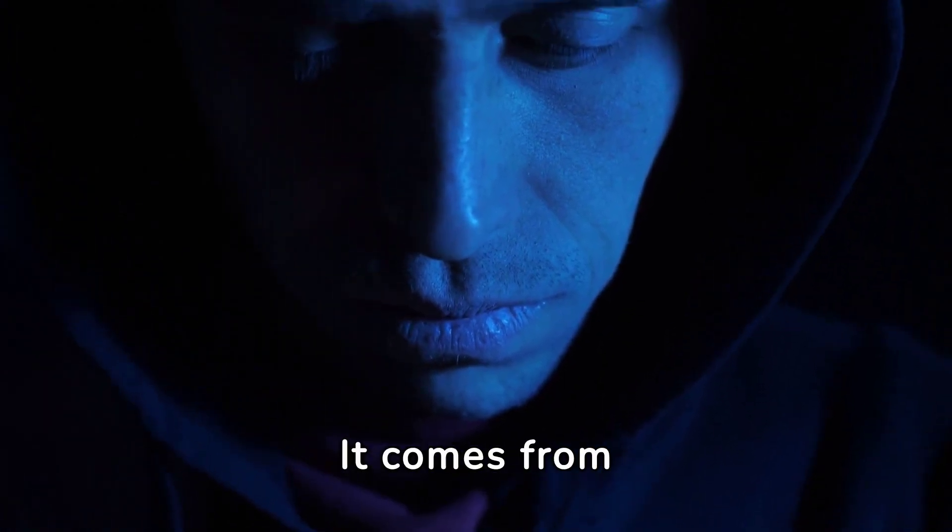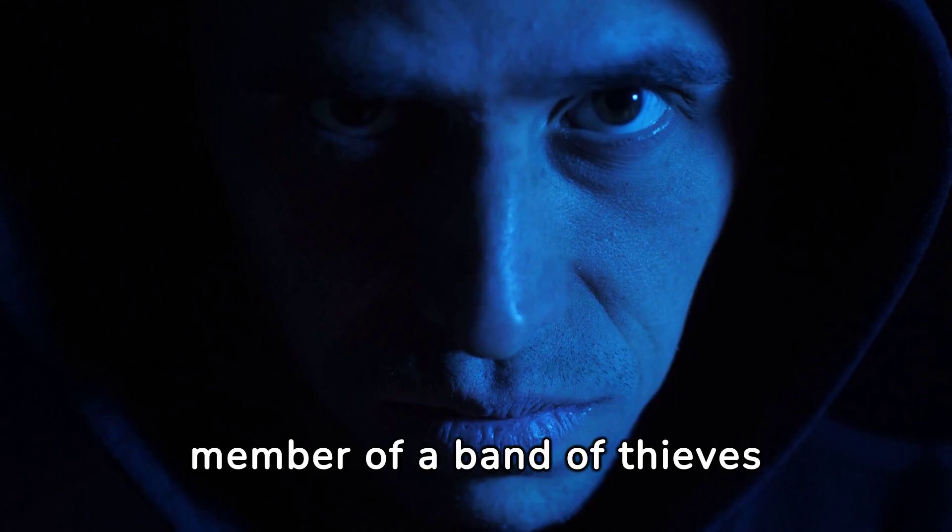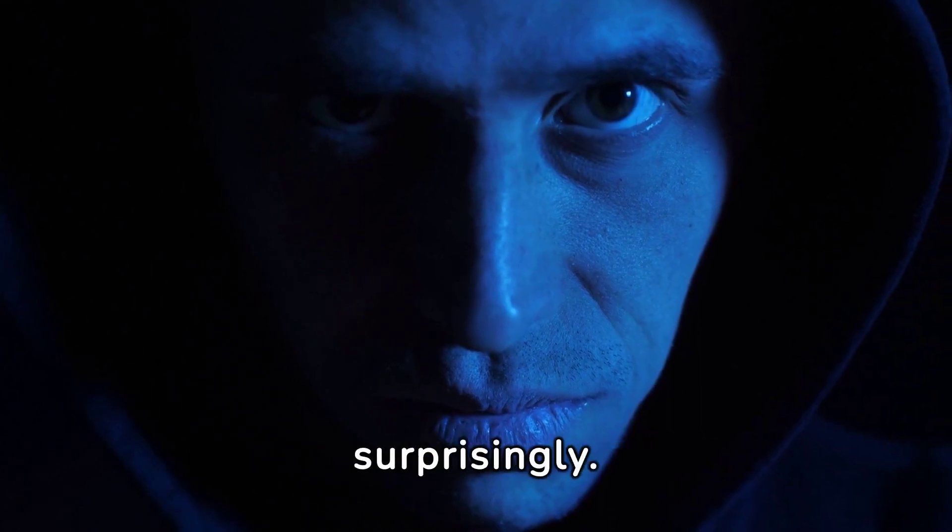Ever used thug? It comes from thag, describing a member of a band of thieves and murderers in India — surprisingly.